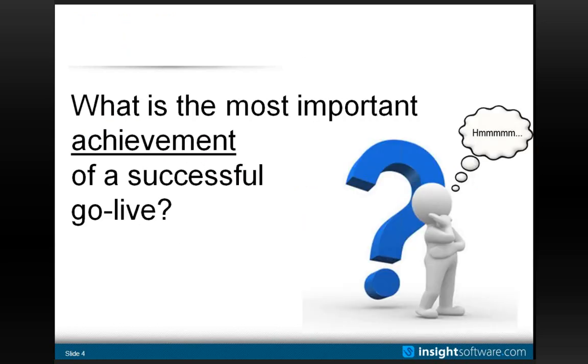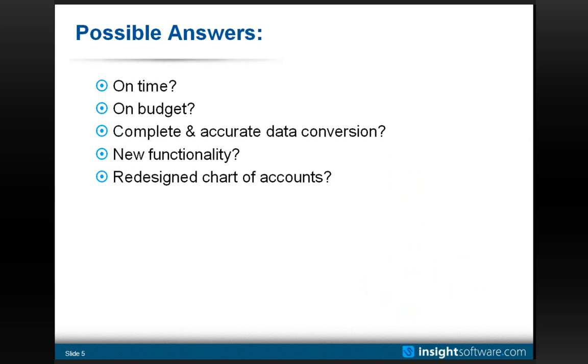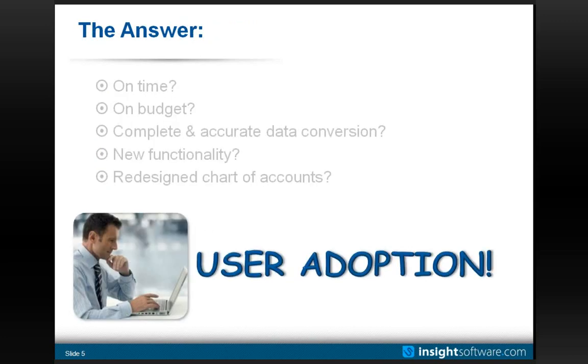On that topic, a rhetorical question: what is the most important achievement of a successful go-live? Once you're looking back at having gone live, what is the single most important thing you've accomplished? Could it be that we went live on time? That we were on budget? That we were thorough in our data conversion, or brought in compelling new functionality, or redesigned our chart of accounts? What we would argue is the single most important thing you can achieve through an upgrade or implementation is meaningful user adoption.